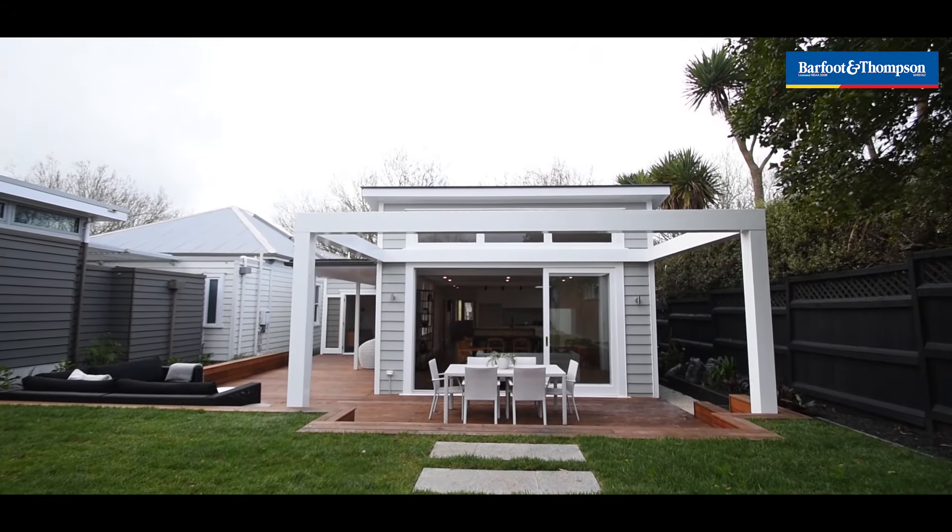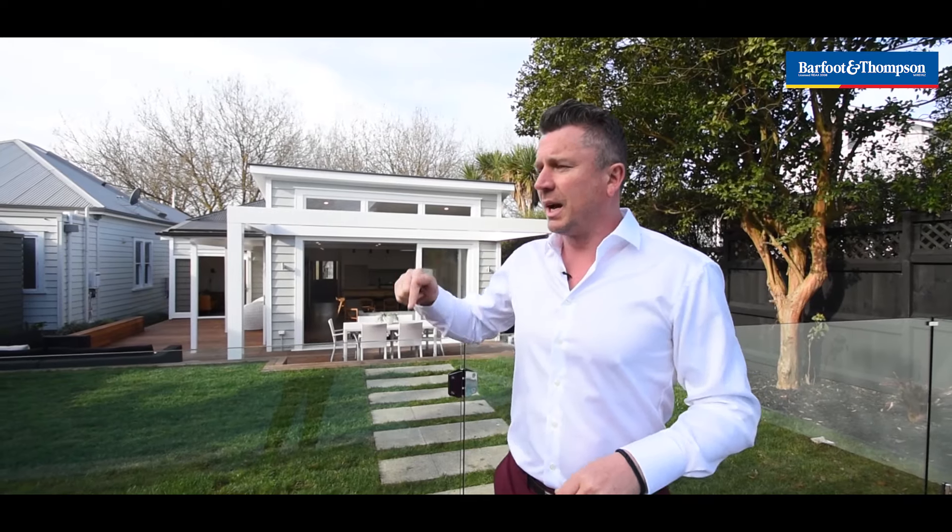I am Matt O'Brien from Barfoot and Thompson. I'll be here this Saturday and Sunday for Open Homes. Our auction is on the 21st of August. I can't wait to see you here — come and check it out, you're going to love it.